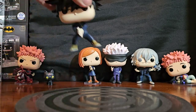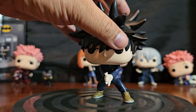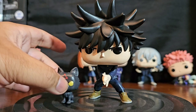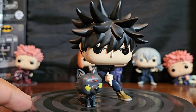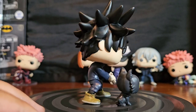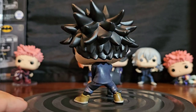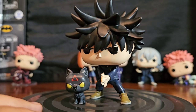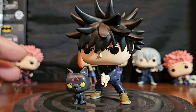Here's Megumi Fushiguro — he's very unstable, so you've got to be real careful. Mine would have benefited from having one of the stands like Yuji Itadori's, because he's about to fall on his own. He's got the hand dog-technique pose down with his hands — it's pretty cool and very accurate to the anime.